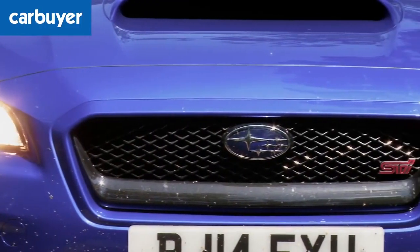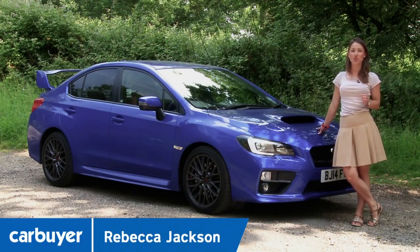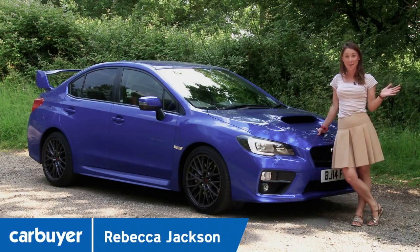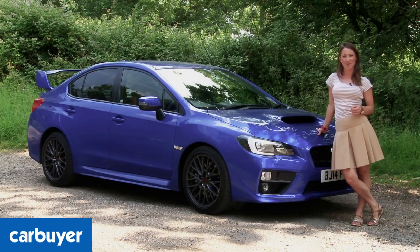Famous for winning several World Rally Championships, the fire breathing monster that is the Subaru Impreza WRX STI has been lying dormant for a few years, but now it's back. It's dropped the Impreza name — does that mean it's not worthy, or is it better than it's ever been?